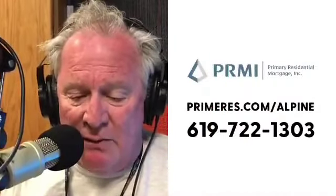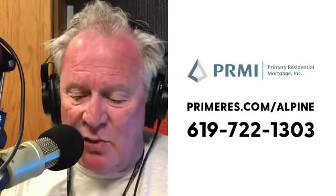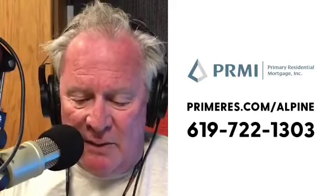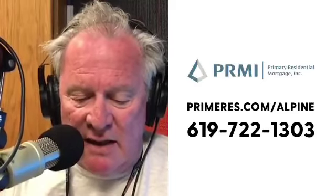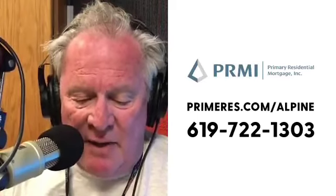Don't forget PRMI Mortgage at primeres.com/alpine. You can't get any better than that when you're looking to do a refi, maybe a reverse mortgage. And if you're military or looking for help for a VA loan, Chris is your guy — Chris Wiley at PRMI Mortgage. For nearly 25 years, Chris has been helping local San Diegans with all their mortgage needs. Give Chris a call at 619-722-1303 or go to primeres.com/alpine.